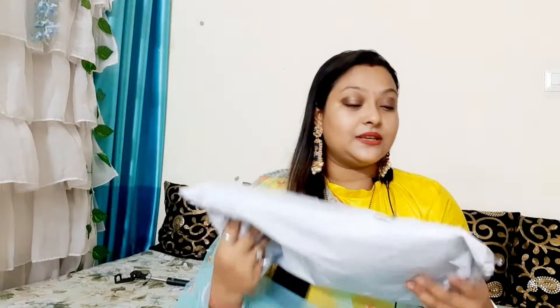Without wasting time, let's roll into the video. I have two things — one is a sari and one is a shirt set. The sari is trending. I have seen a lot of influencers wearing it. I have also seen the same sari on Misho at a very reasonable rate. The shirt set I bought is also very reasonable. We will start with the shirt set.